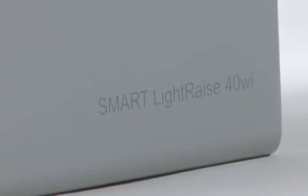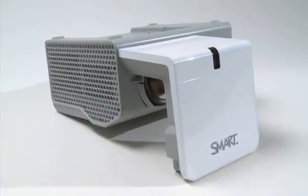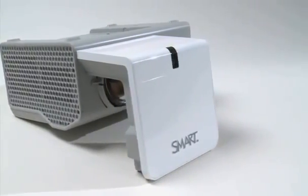For the 40Wi we took a different approach aesthetically on the projector, so there's a lot of soft edges, neutral colors, a lot of whites and light grays, which really blend nicely into the classroom environment.